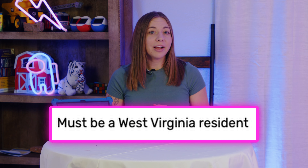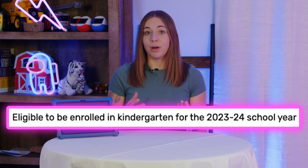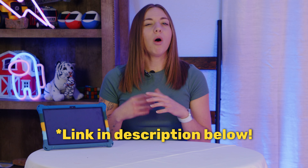Here are the requirements to be eligible for the scholarship. Number one, your child is a West Virginia resident. Number two, they're enrolled in a K-12 public school. We've included a link below to the West Virginia government page with all these details and more in case that ever changes.